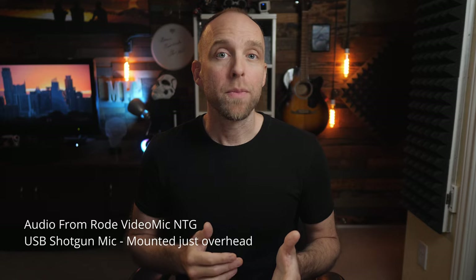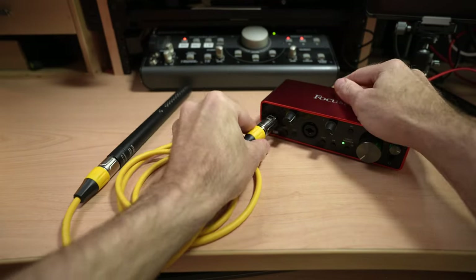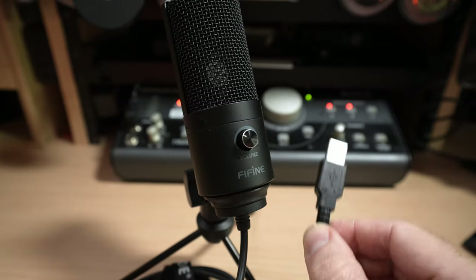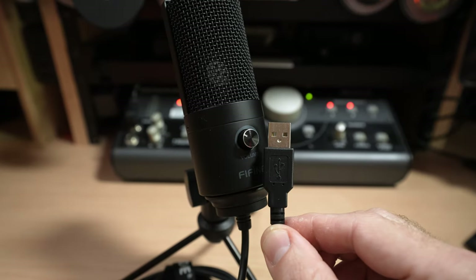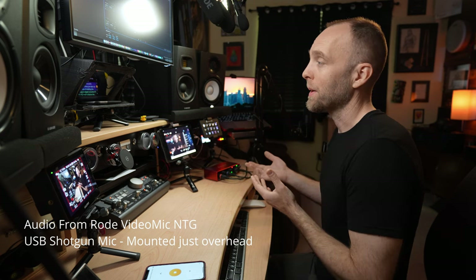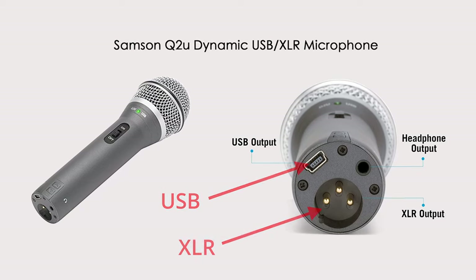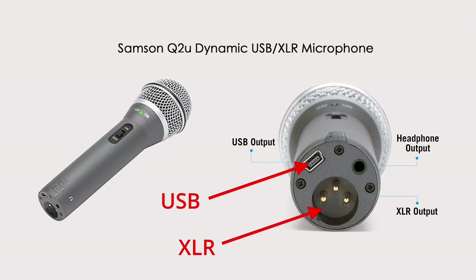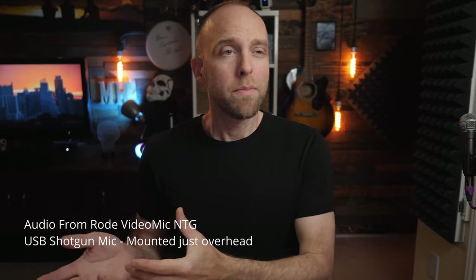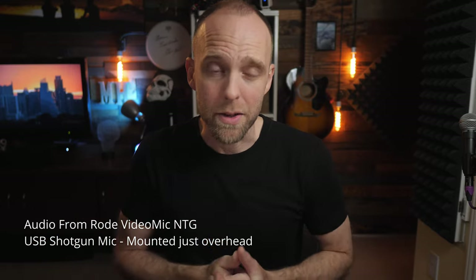Number two: it doesn't matter if the mic is a traditional analog XLR style mic that requires an additional USB audio interface to get into your computer, or whether it's a direct USB mic. Those are just different connection types. These days, a lot of microphones have some sort of USB equivalent model or actually have both USB and XLR connections, making our digital lives a little easier.